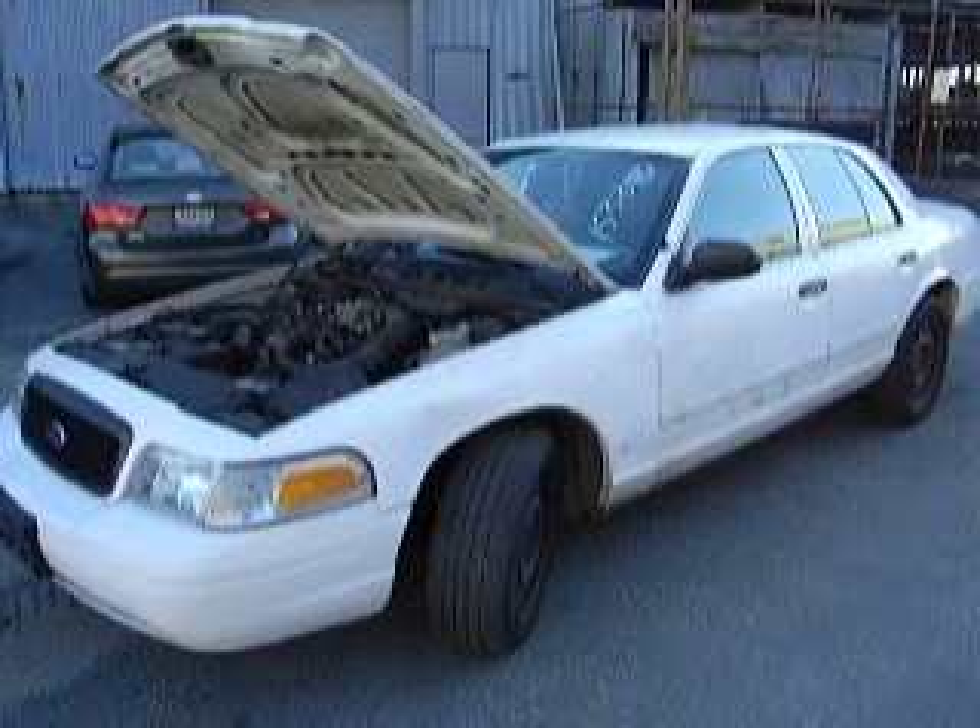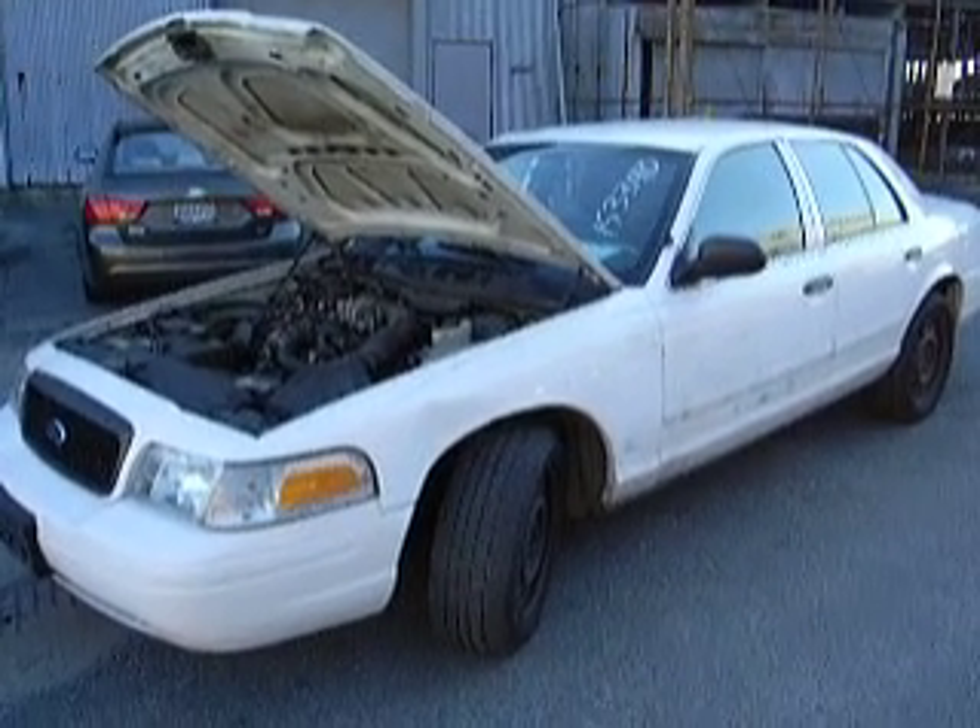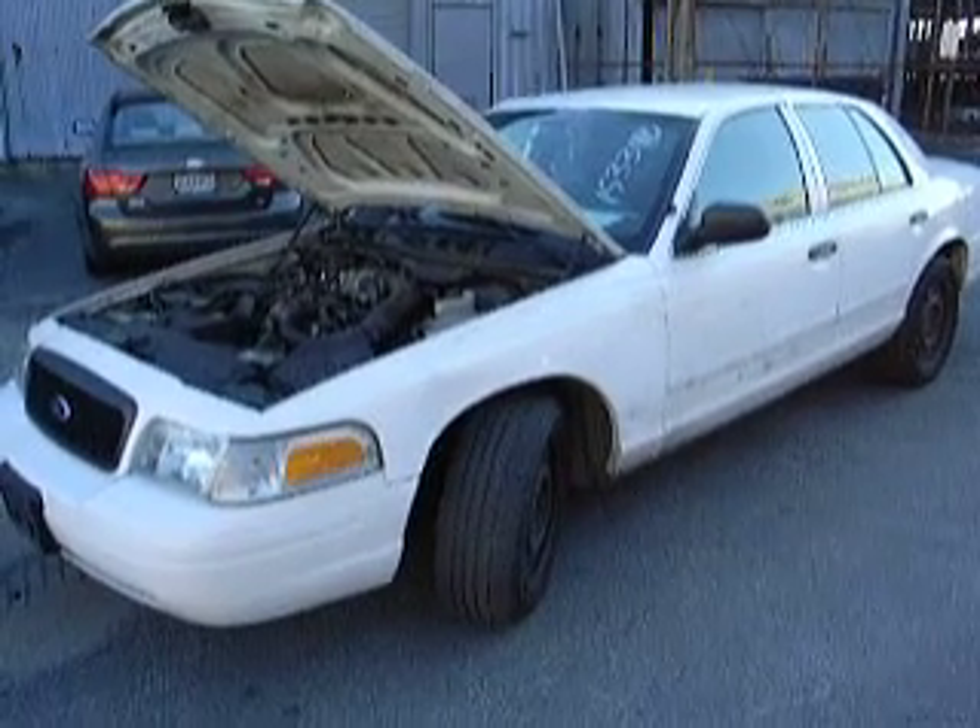Lot 5682 starts, runs, moves in forward and reverse, turns and stops. AC blows cold. Power windows and locks work.